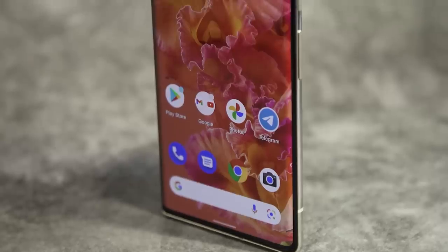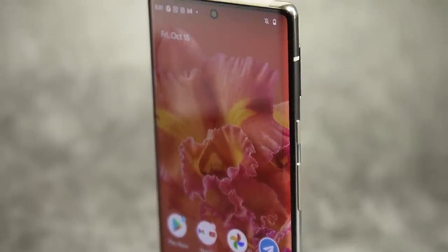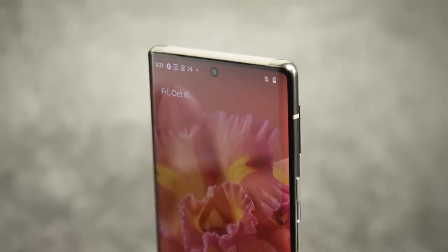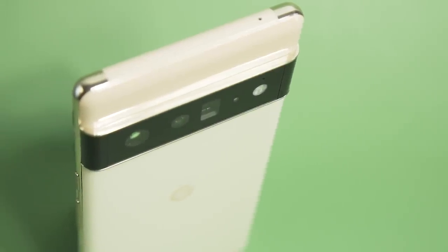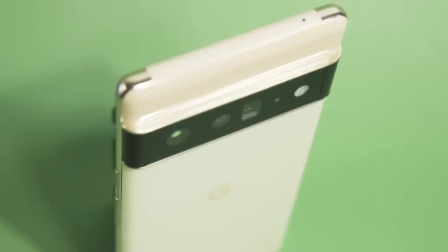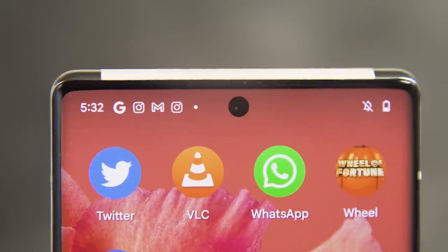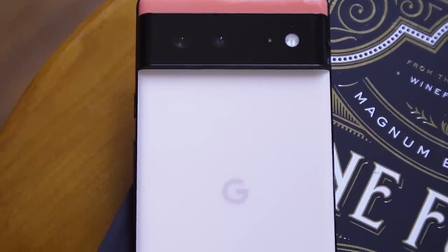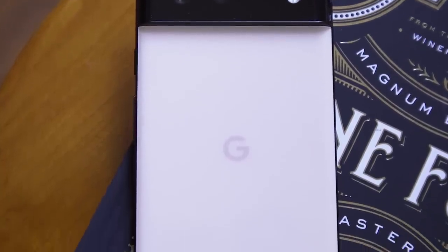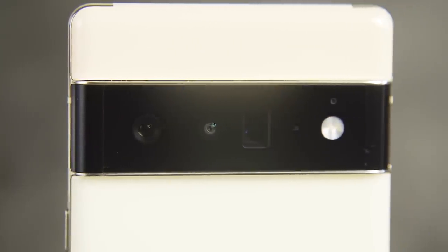For $300 more, the Pixel 6 Pro offers a sharper 6.7-inch screen that goes up to 120Hz and has narrower bezels. The Pro also has an additional 48-megapixel telephoto camera with four times optical zoom, while its selfie camera is wider and sharper at 11.1 megapixels. The other main differences are that the Pixel 6 Pro has a larger battery and comes with 12 gigs of RAM, while the smaller phone has 8 gigs. Only the Pro goes up to 512 gigs of storage and has an ultra-wideband chip for ranging and spatial orientation.